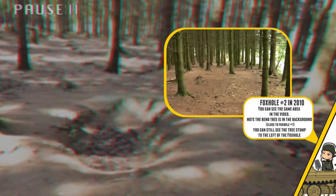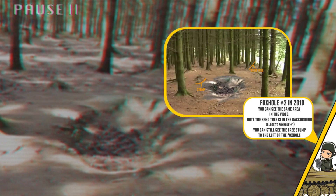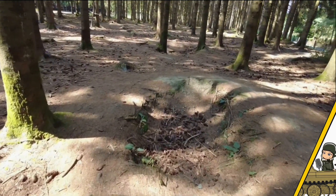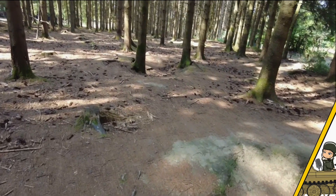When one tree was removed they created a giant foxhole, and they seem to have removed the hole that was in front of the tree before. You can find several of these examples in videos all over YouTube, because in almost all these videos the forest looks different every time.